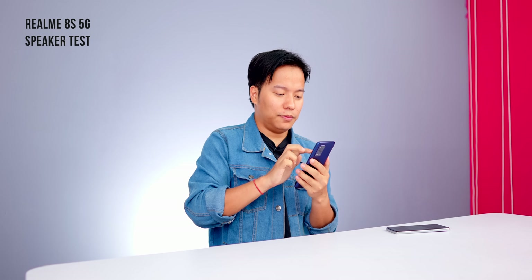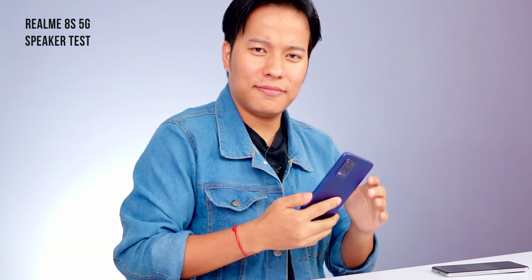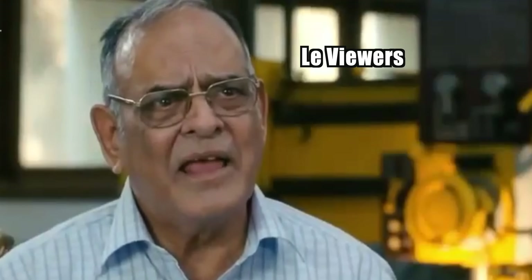The Realme 8S 5G is a single speaker, while both phones produce loud sound. However, the stereo speaker setup is different — one phone has a stereo speaker advantage over the other.